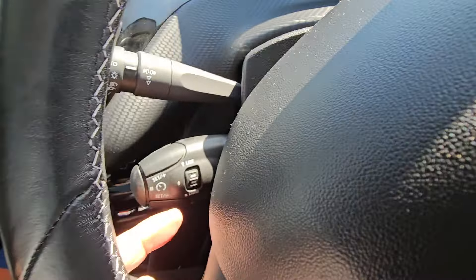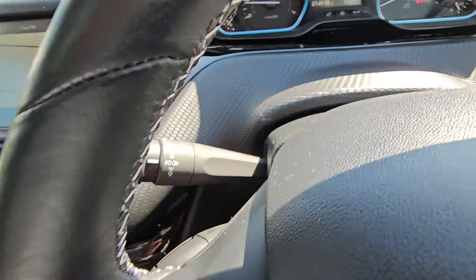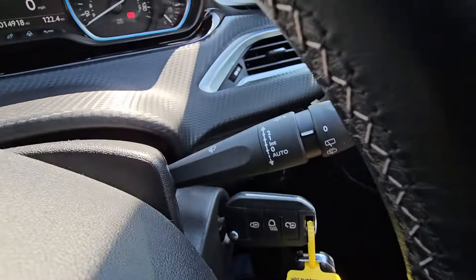We also have cruise control and a speed limiter, automatic headlights, and automatic wipers.